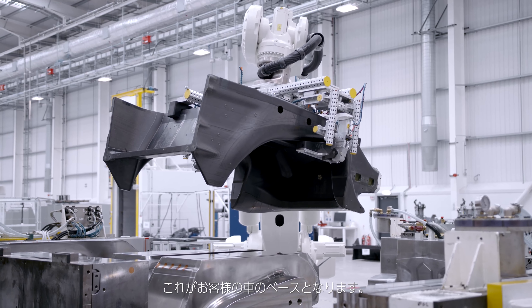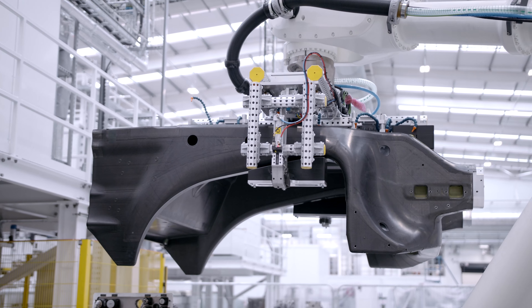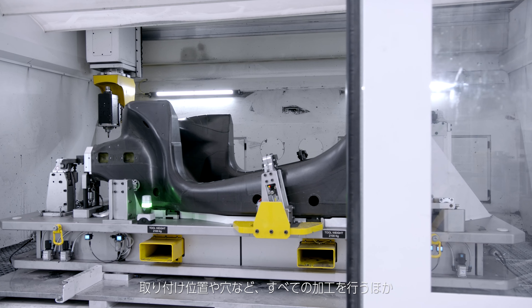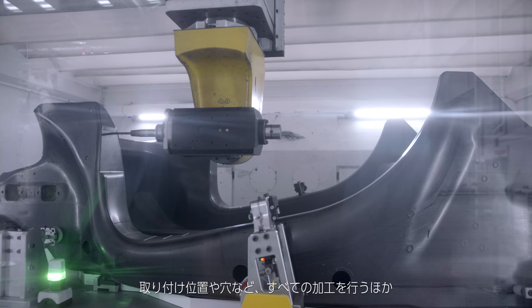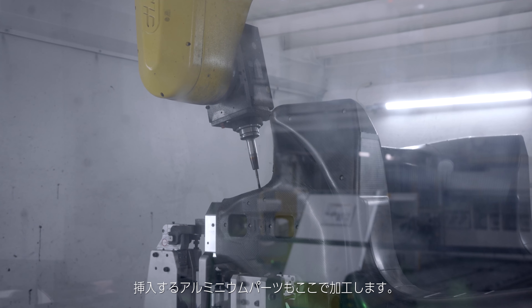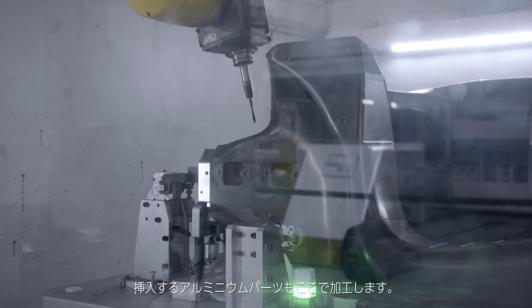That really is the foundation for a customer's vehicle. The final manufacturing process is the CNC machining centre. In this process we add all the holes, mounting location points, and features — machining not only the composite material but also the aluminium inserts.